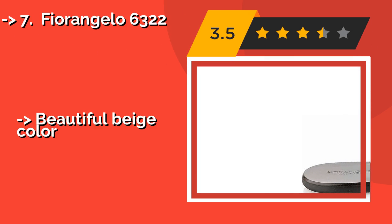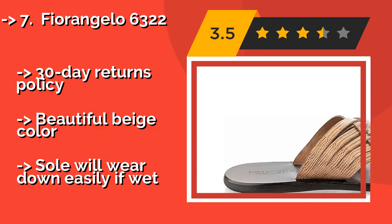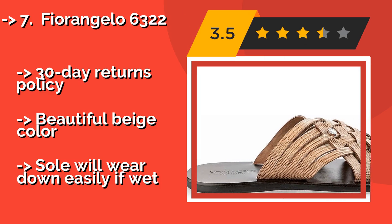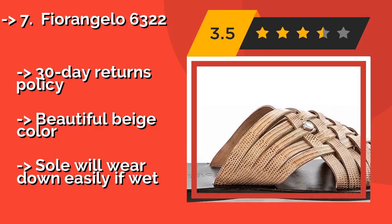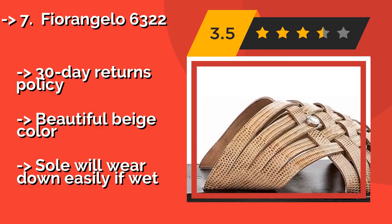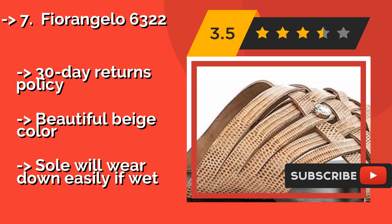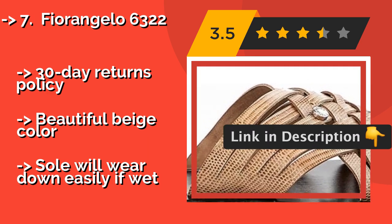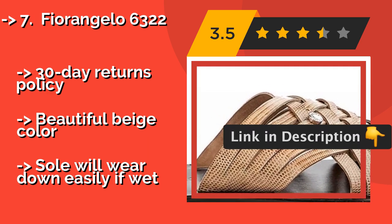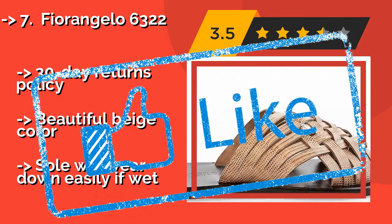Number 7: Fiorangelo 6322. Made in Italy with high-quality calfskin leather, the Fiorangelo 6322, about $220, toes the delicate line between elegant and ostentatious. Though it may be too out of character for some men, it'll suit those with bold, attention-grabbing personalities quite well. Pros: 30-day returns policy, beautiful beige color. Con: sole will wear down easily if wet.